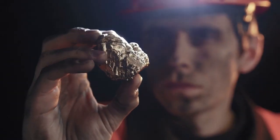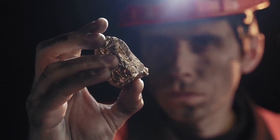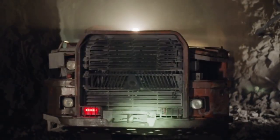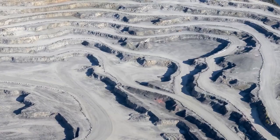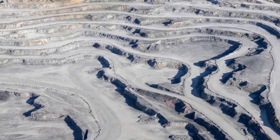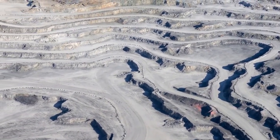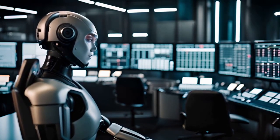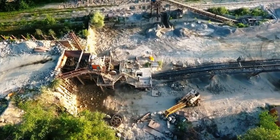As global demand for minerals rises and profit margins tighten, mining companies face increasing pressure to unify their digital operations. Achieving full interoperability, from the pit to the cloud, will be essential. Until then, even the most advanced dashboards cannot prevent some miners from flying blind.